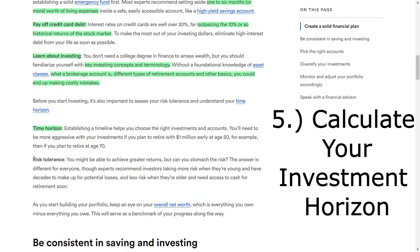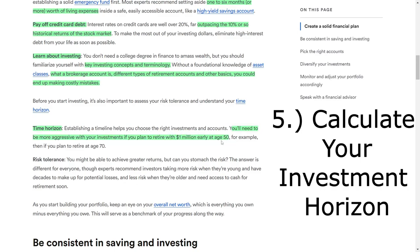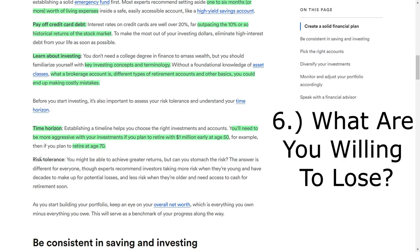Understanding your time horizon is a crucial step in the investment process. Knowing how long you plan to invest will help you select the right investments and accounts. For instance, if you aim to retire with $1 million at 50 years old, you may need to take more aggressive investment steps than someone planning to retire at 70. Similarly, evaluating your risk tolerance is essential. While higher returns are possible with increased risk, not everyone can handle the associated volatility.